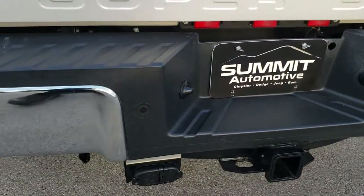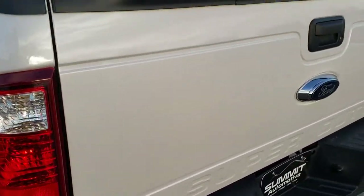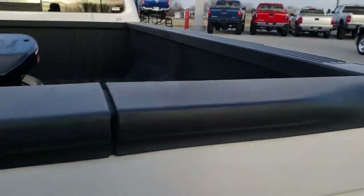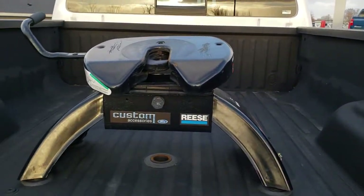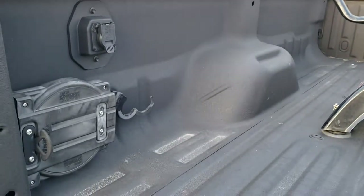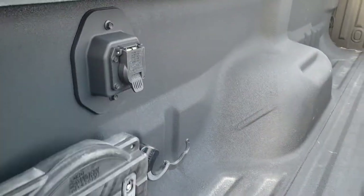Coming around to the back, the rear bumper is in nice shape — no dents or dings. It does have backup sensors, full towing package including that receiver hitch, 4-pin and 7-pin wiring. It has the locking tailgate and the tailgate step assist. It comes with a Reese 5th wheel — a custom forward accessory with a locking mechanism and 7-pin wiring.